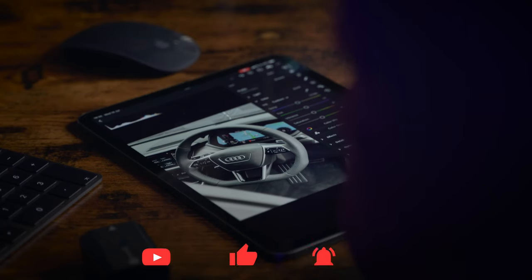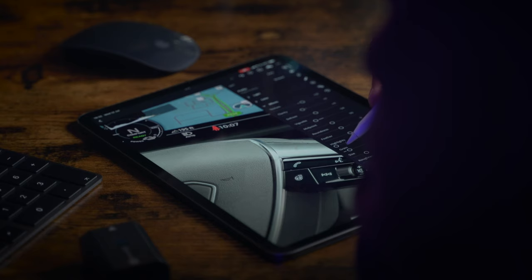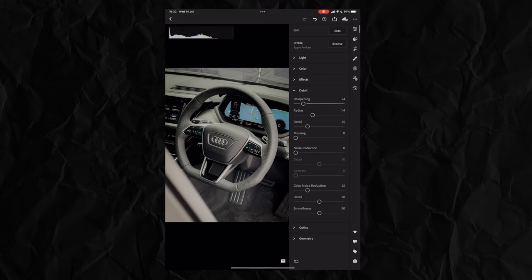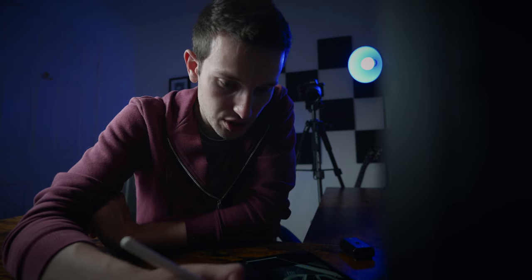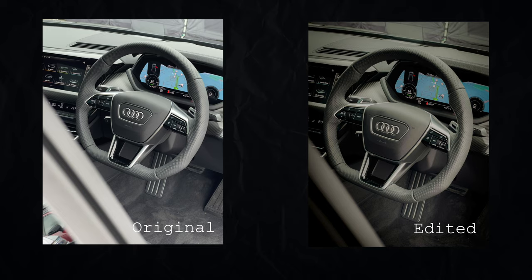I'm going to warm it up just a tad, increase the vibrance, and bring the saturation down so it's not too orange. Then I'll add in some grain again — my favorite tool in Lightroom — because the original looks very sharp and digitally processed. I'll add a gradient along the pillar, bring down the exposure, adjust the contrast, and pull the highlights down. The difference is massive — you wouldn't necessarily think this was taken on an iPhone.